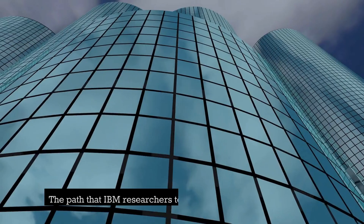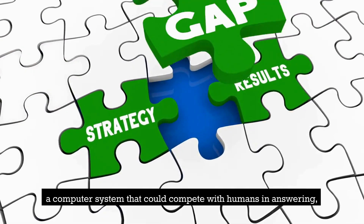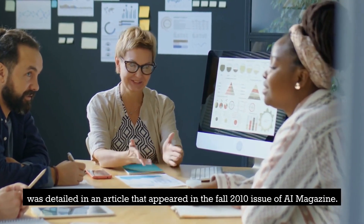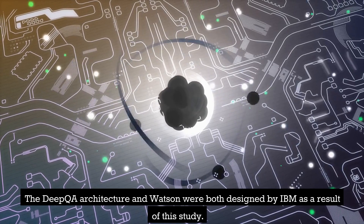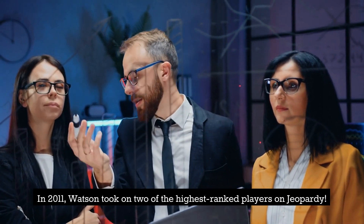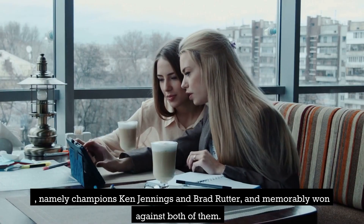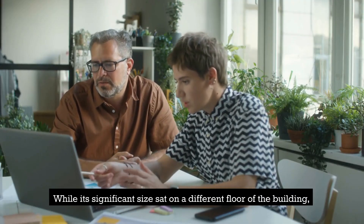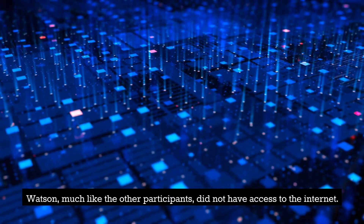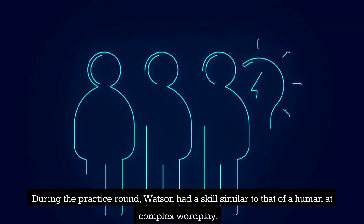The background of IBM Watson: IBM researchers took over three years to construct a computer system that could compete with humans in answering questions accurately in real time on the television show Jeopardy, as detailed in an article that appeared in the fall 2010 issue of AI Magazine. The deep QA architecture and Watson were both designed by IBM as a result of this study. In 2011, Watson took on two of the highest-ranked players on Jeopardy — champions Ken Jennings and Brad Rutter — and memorably won against both of them. While its significant size sat on a different floor of the building, the Watson avatar assumed the position that a human competitor would take by sitting between the two other candidates. Watson, much like the other participants, did not have access to the internet.